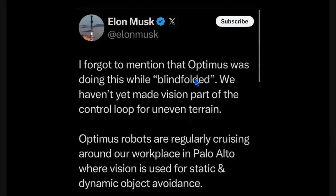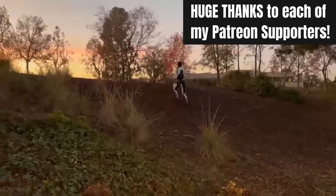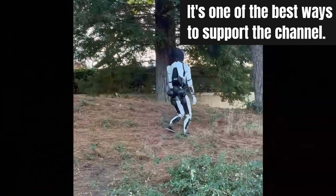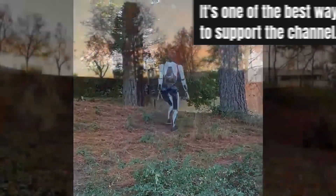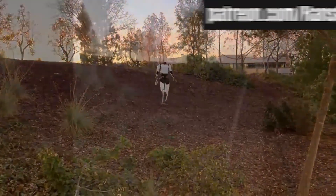They purposely wanted to test this out with Optimus not using its vision, just reacting to balance based on onboard computers. Optimus robots are regularly cruising around their workplace in Palo Alto, where vision is used for static and dynamic object avoidance. Here it's climbing up terrain — walking slowly, but it sure looks like how I would walk going down a hill like this.